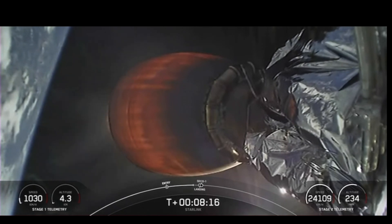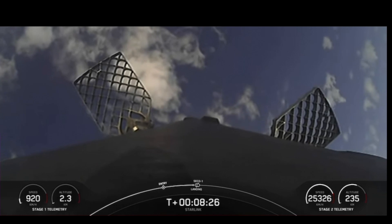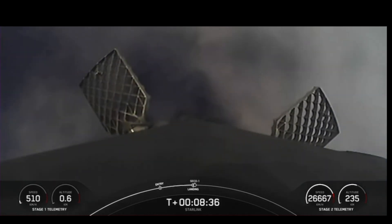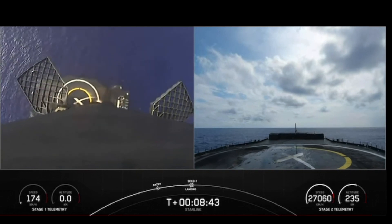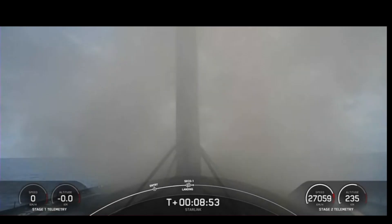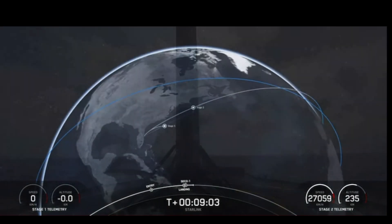Coming up next, activity for the first stage is the landing burn. Here's a good shot of the first stage — you can actually see those grid fins actively steering the vehicle. Stage one landing burn startup of a single Merlin engine on the first stage in preparation for landing. Landing leg deployed. A beautiful shot of the first stage landing — that marks the 130th landing of the Falcon 9 first stage, our 57th overall Starlink mission, and our 37th launch of the year.